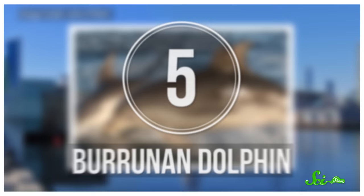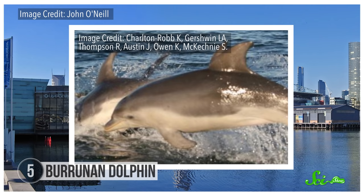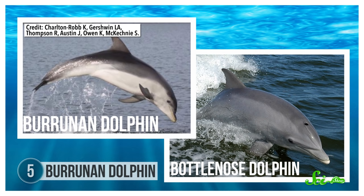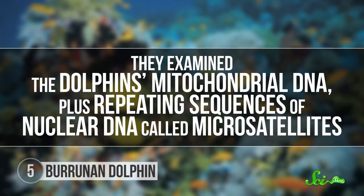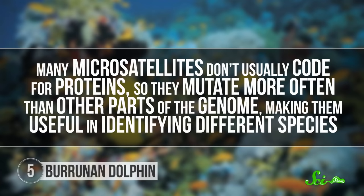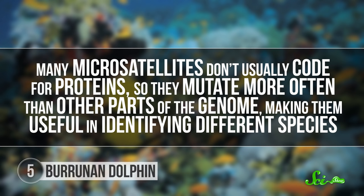Like the New York scientists puzzling over frogs, biologists thought there might be something weird about the bottlenose dolphins near Melbourne, Australia. Over the years, they were lumped in with species in the genus Tursiops. Scientists chalked up any physical variations — from skull shape and a stubbier nose to a unique color pattern — to differences between males and females. In 2011, though, marine biologists settled the matter once and for all with some genetic analysis. They examined the dolphins' mitochondrial DNA, plus repeating sequences of nuclear DNA called microsatellites. Many microsatellites don't usually code for proteins, so they mutate more often than other parts of the genome, making them useful in identifying different species.